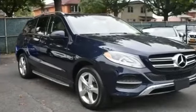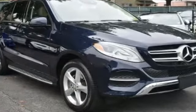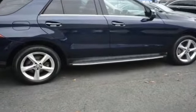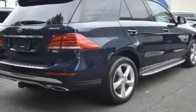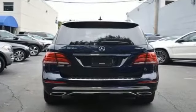2016 Mercedes-Benz GLE with less than 14,000 miles on the odometer. This SUV offers space as well as power and performance. It looks as sharp as it performs with stylish features which include side view mirrors with turn signals, turbocharged engine, multi-zone air conditioning, and all-wheel drive.